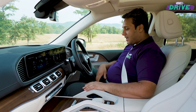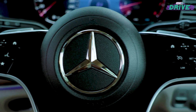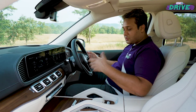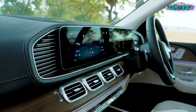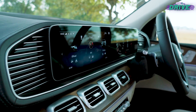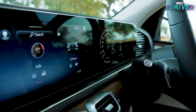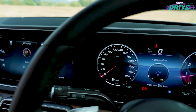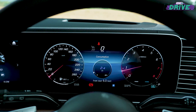It also borrows from the S-Class this multi-function steering wheel, where all the buttons have haptic touch — you get feedback whenever you mute, adjust volume, or do anything basically. The good thing now is that you get two 12.3-inch screens: one is the infotainment system with wireless Apple CarPlay and Android Auto, and the other is the driver's display, which gives you all the functionality and information right at your fingertips.